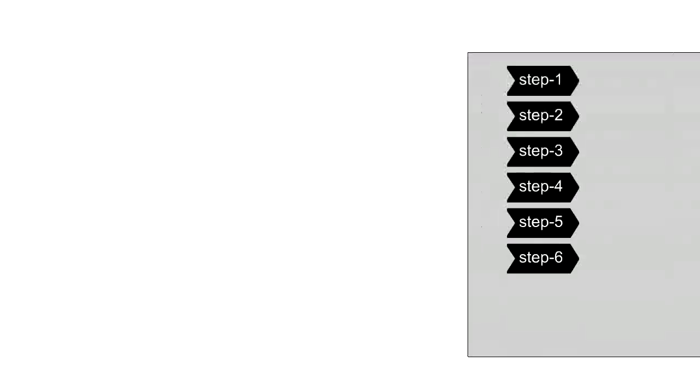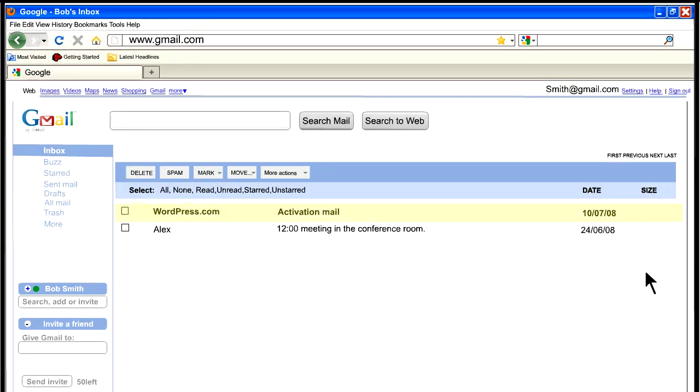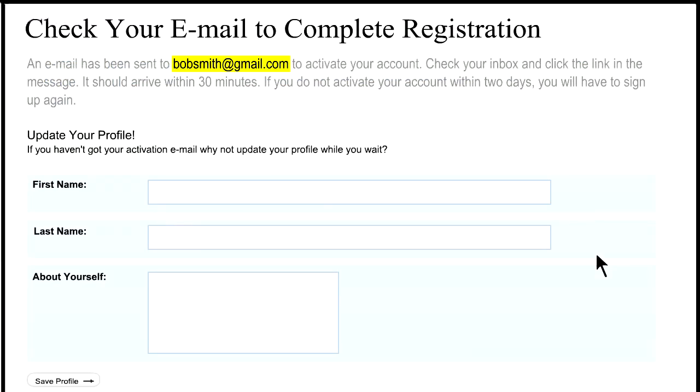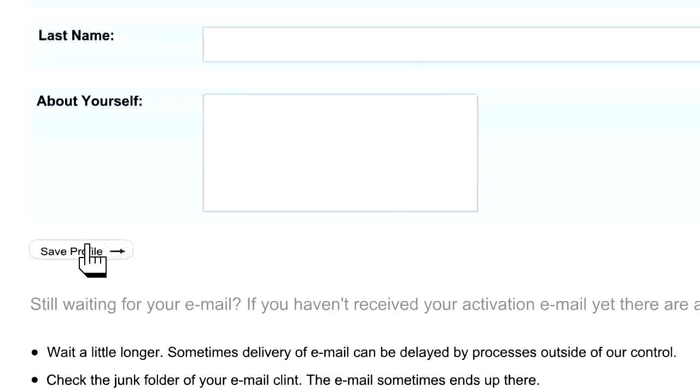Step 6. An email will be sent to your address to activate your account. You have to open that email and click on the link to finalize the setup of your WordPress account. There is additional info on this page about what to do if you don't receive the confirmation email. You can also begin filling out your personal profile — this info will be available for people to see. You can leave it blank for now if you prefer. Click Save Profile.